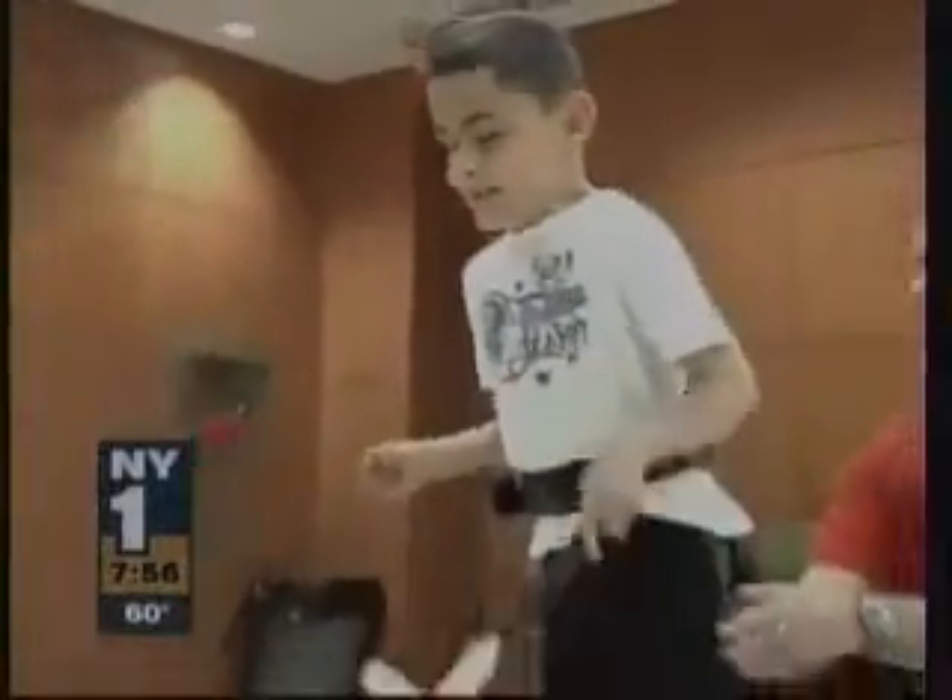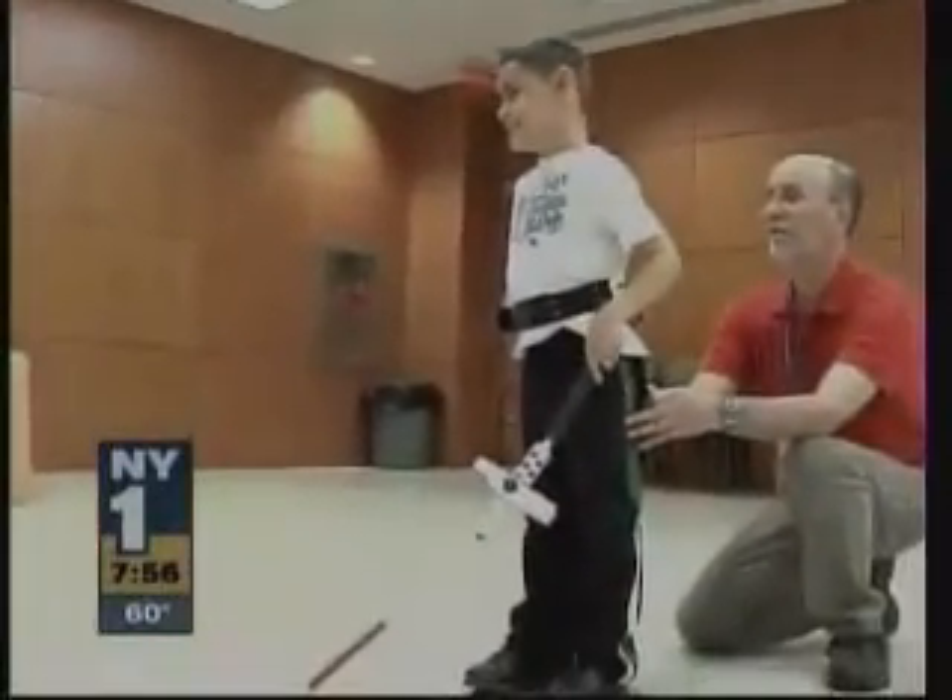One of the greatest challenges for an O&M instructor — orientation and mobility — is trying to teach a student to travel and walk outdoors in a straight line. So the Wii cane is like a super idea where it's a great indoor training device to have our students get the feeling of what it feels like to veer and how, independently, in real time, to correct that situation.